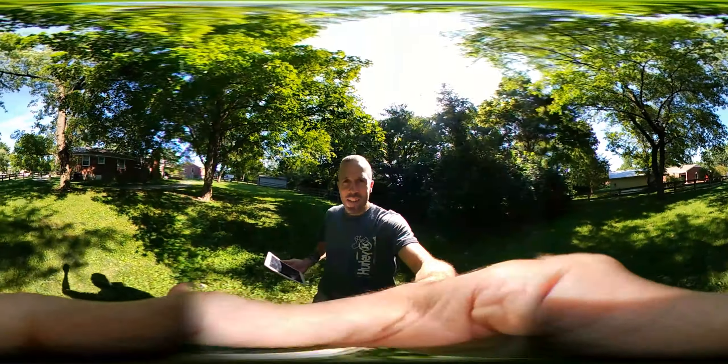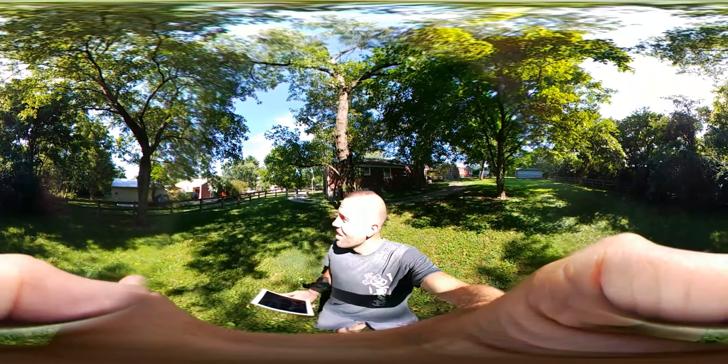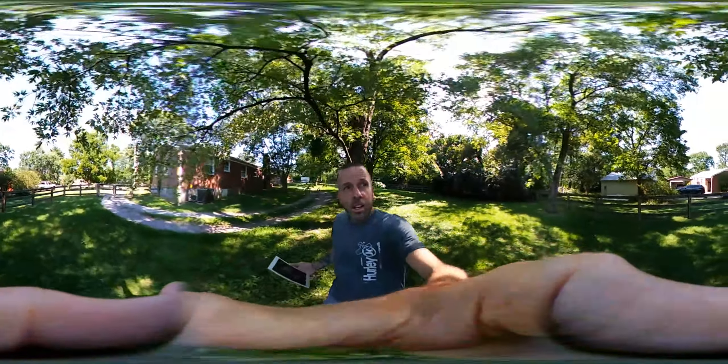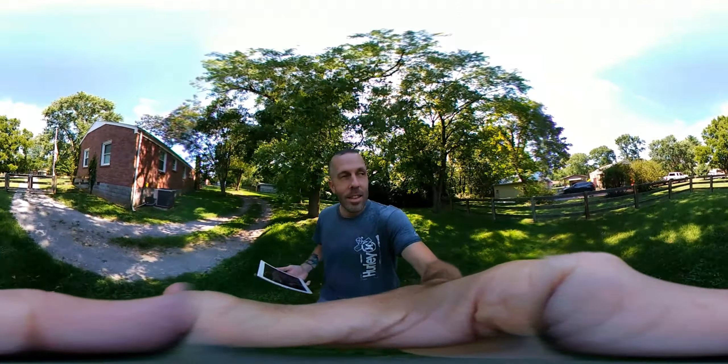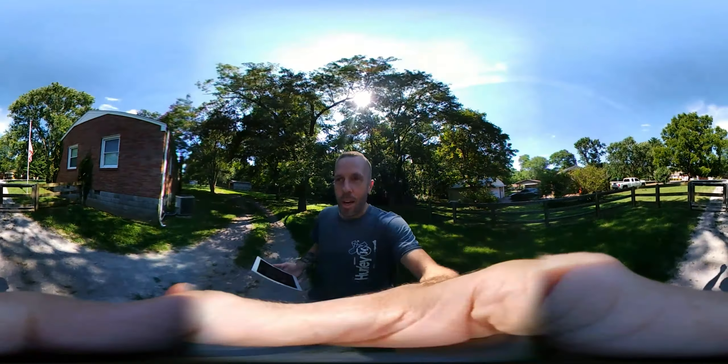So this is the LG 360 camera — just got it today. Seems pretty cool so far. This is my fourth video recording. There's jets flying over. Obviously I'm right in the flight line of lots of planes and jets, so that's what happened there.